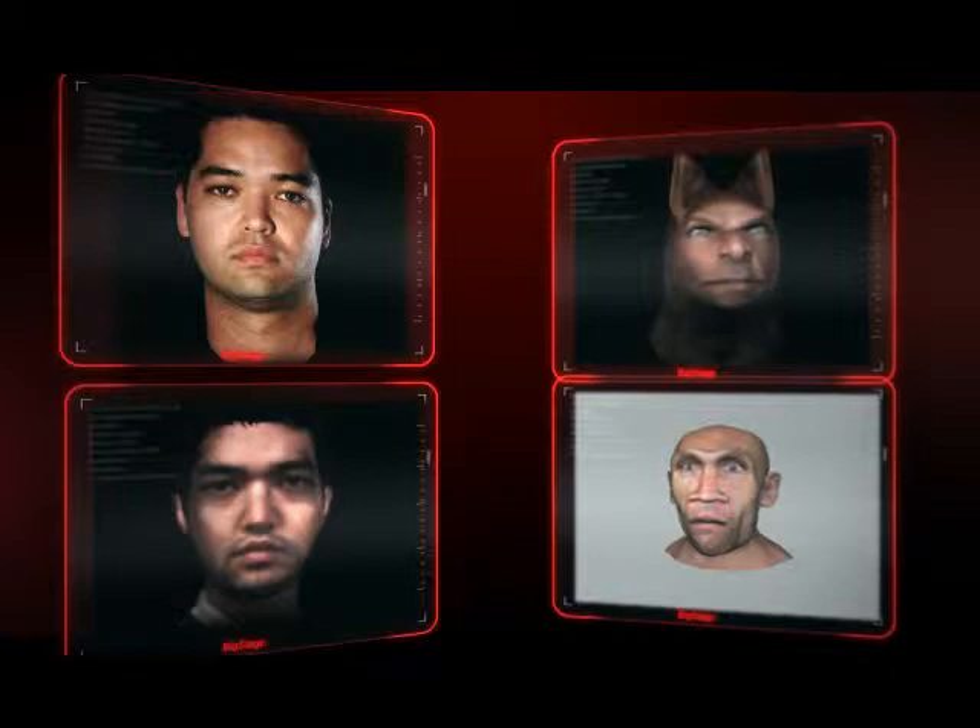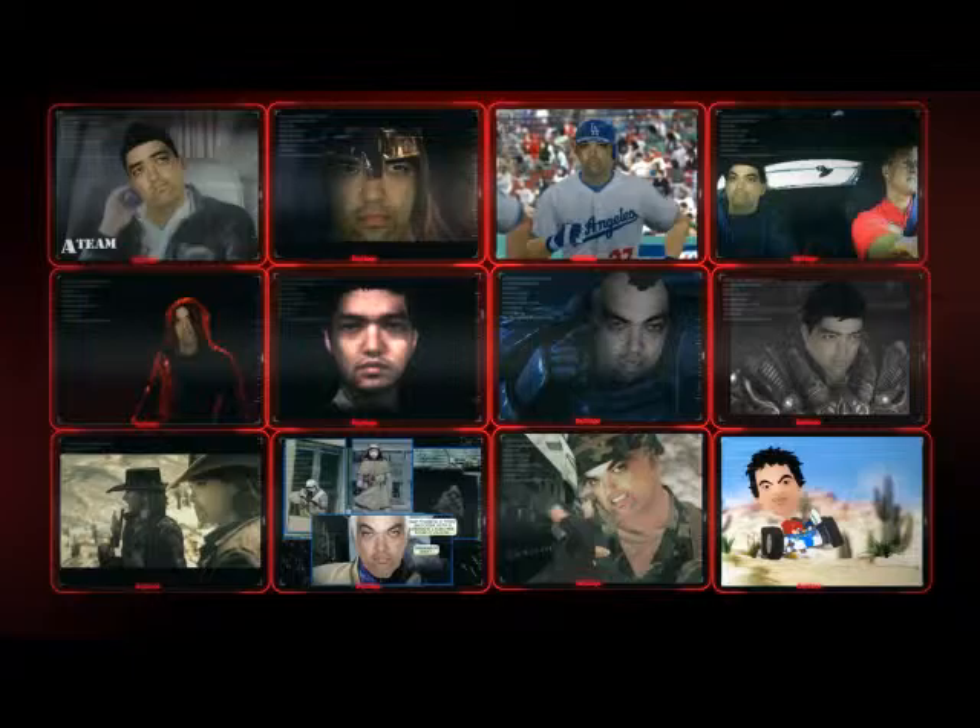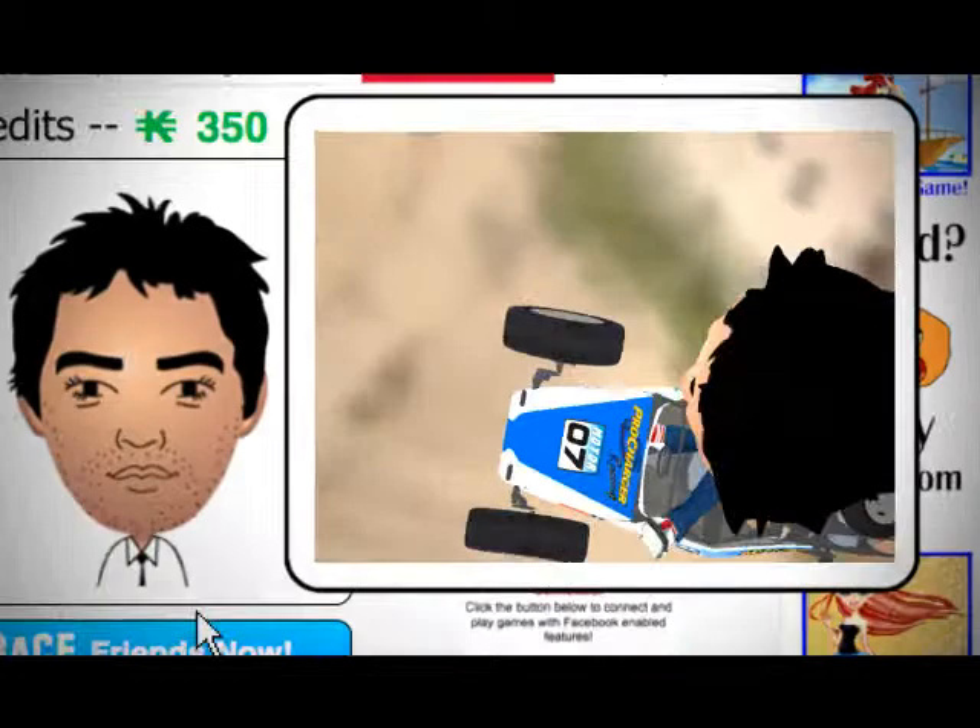The third way to create a Big Stage avatar is by submitting any photograph on a user's hard drive that contains a reasonably clear image of their face. The user then identifies their face in the picture, and our system creates a stylized avatar in just a few seconds.